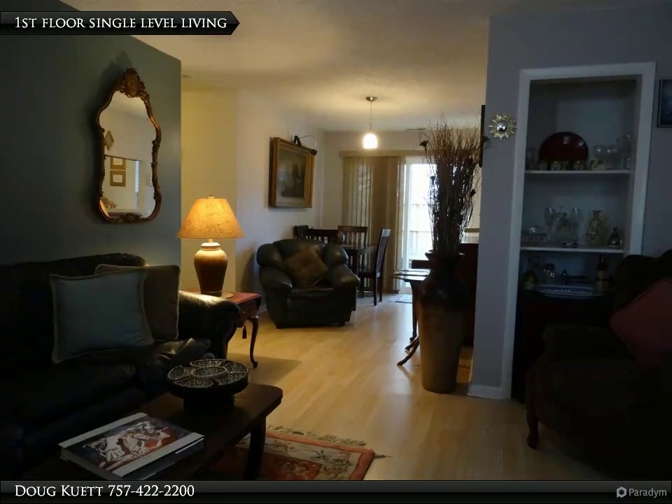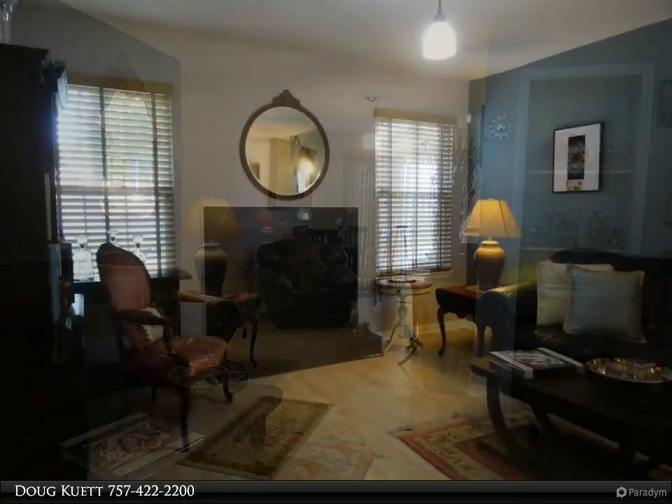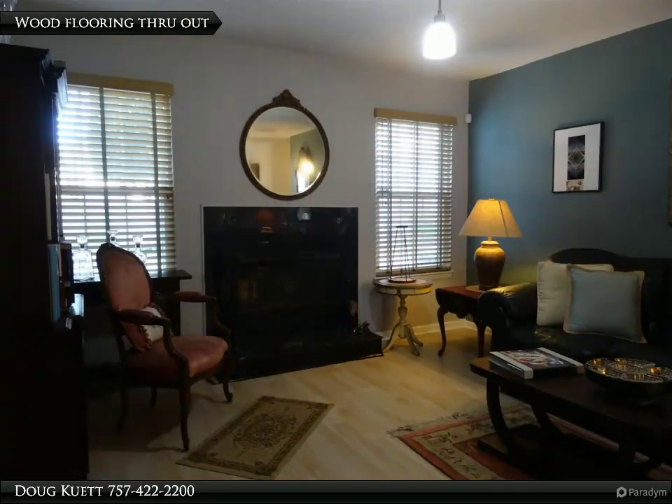This Berkshire Hathaway Home Services Town Realty property video is presented by DuckHut. Perfect condition ground level condo, 1 mile from Virginia Beach Boardwalk.